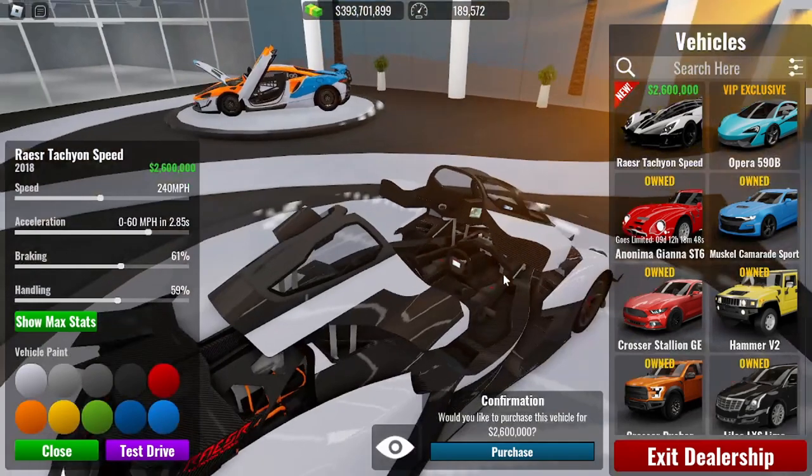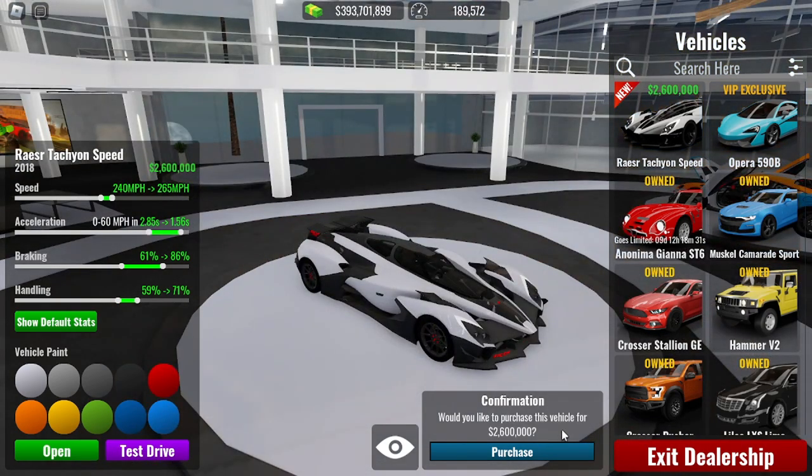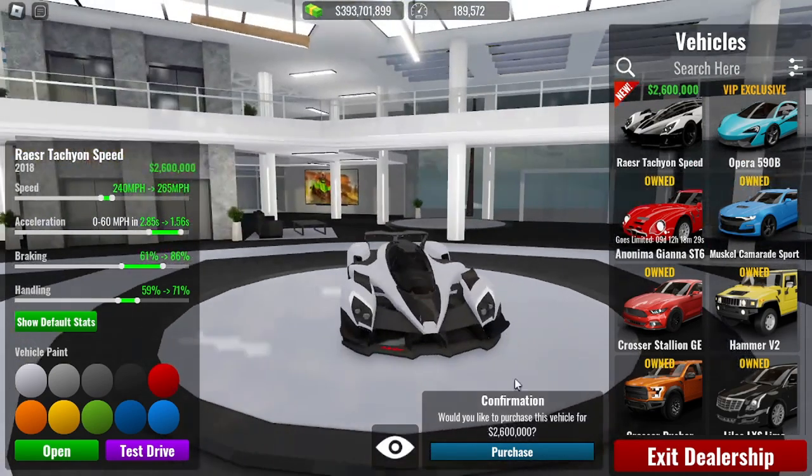Let's open this thing up — look at those door animations! We get a better look at the interior from here. The stats are 265 miles per hour, acceleration at 1.56 seconds, braking at 86%, and handling at 71%. It costs 2.6 million dollars.